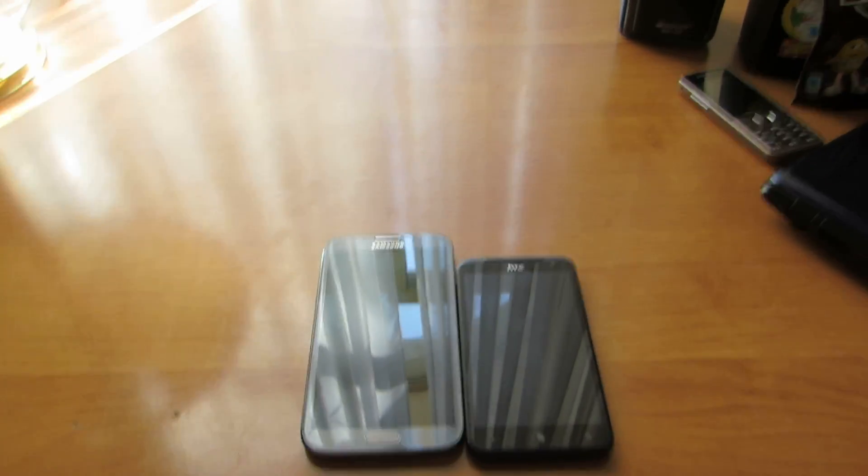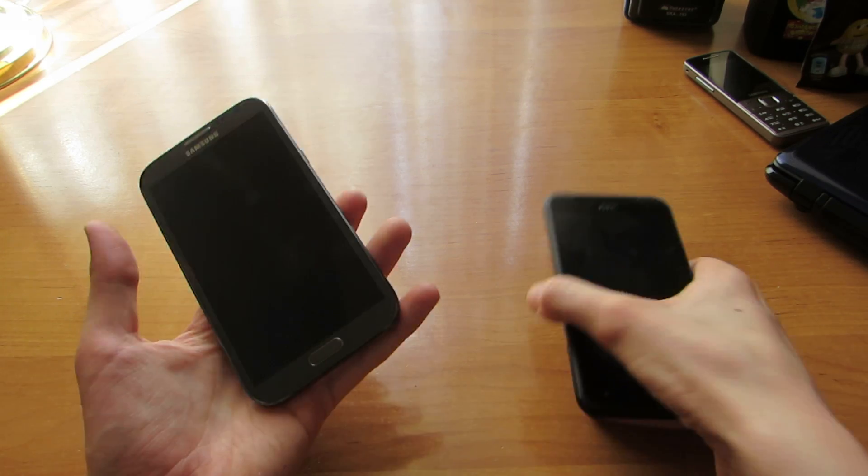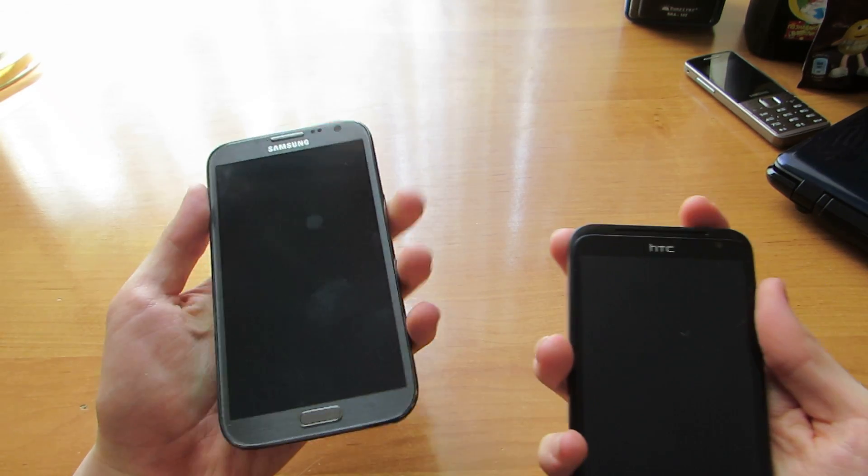Hello, today I want to show you which phone is faster: my new Samsung XC Note 2 or HTC Titan. Let's start.